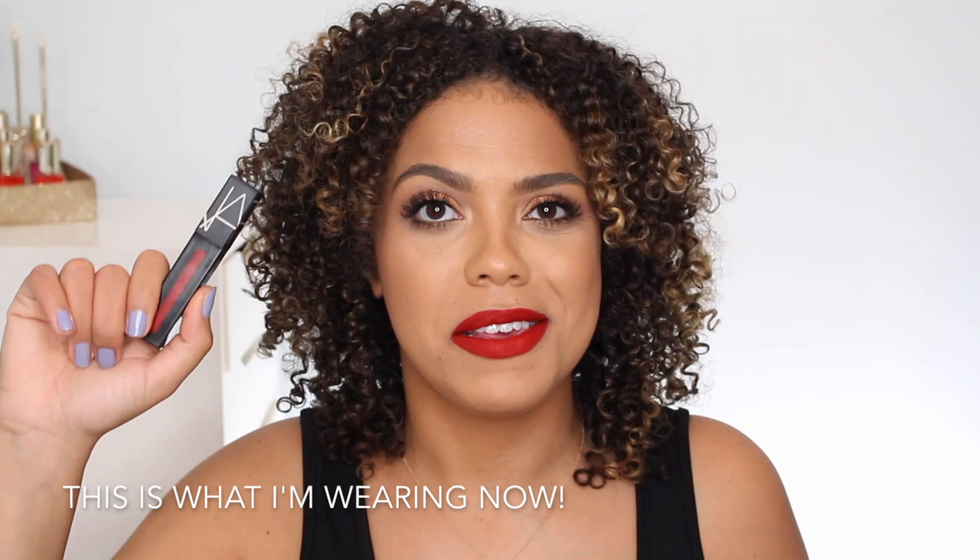The first one that I want to talk about is my favorite of the bunch — it's just the one that when I think of a red lipstick, this is generally what I reach for. This is the NARS Power Matte Lip Pigment, and it is in the shade Don't Stop. I just love the finish of this lipstick, which is matte. I love the color, I love the undertone, and I love the staying power as well.